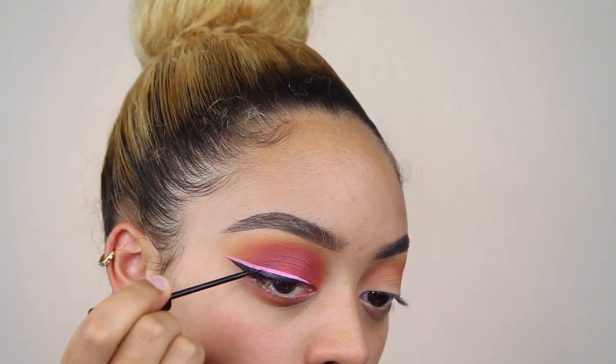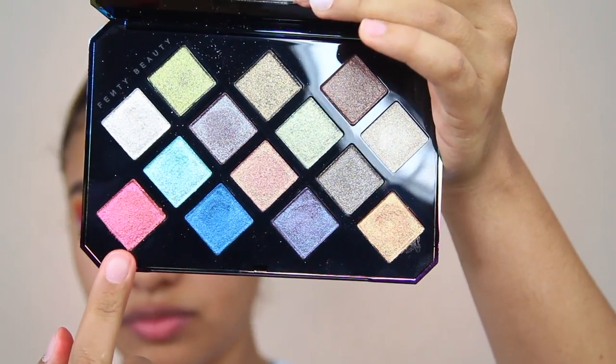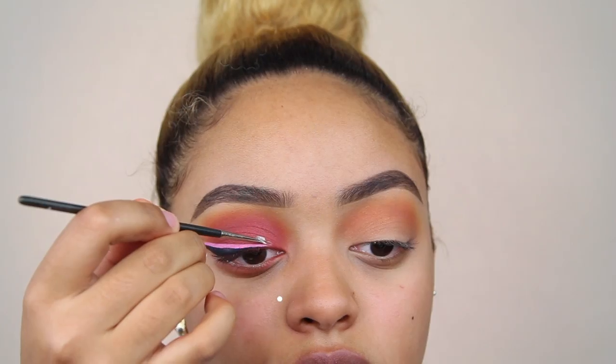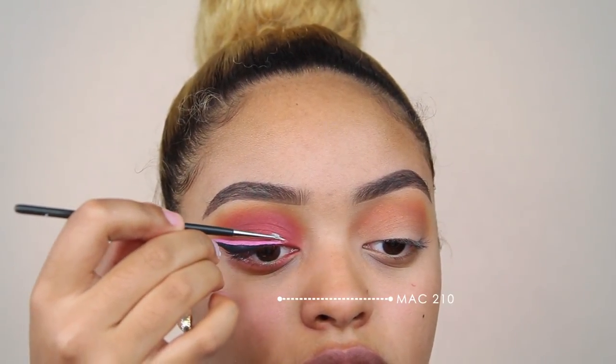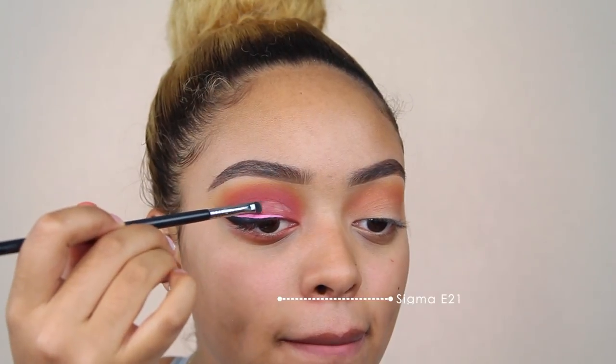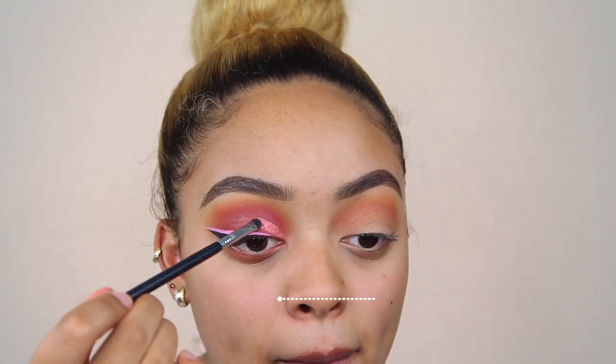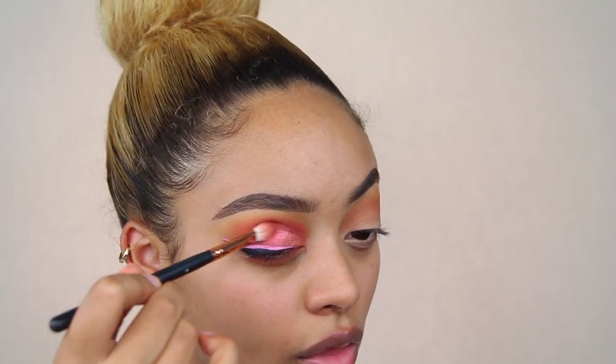Then I went into the Galaxy Eyeshadow Palette from Fenty Beauty, and I took some of my NYX Glitter Adhesive and applied that to my eye first. I'm picking up Mars on Fire from the Fenty Beauty Galaxy Palette. I used a smaller brush to apply the glitter primer because I didn't want to get it on my eyeliner, so I was being very particular. Then I go in with a somewhat larger brush, apply the glitter primer, and pack on the shade Mars on Fire.